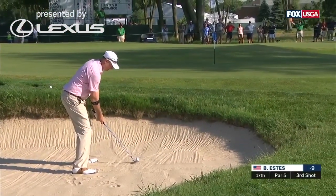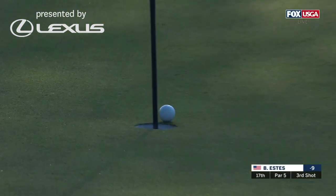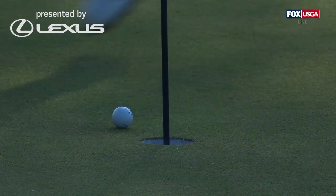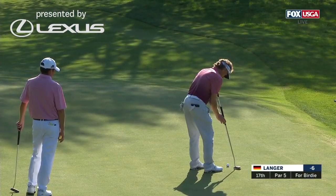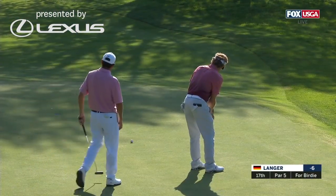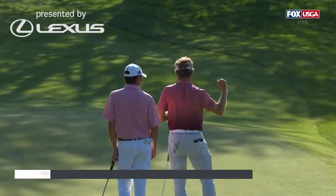Now Estes bunker shot on 17. Let's see. Boy oh boy, did that look like it was going to go in. It's birdie to get to seven under par. Oh, and he gets it to fall!